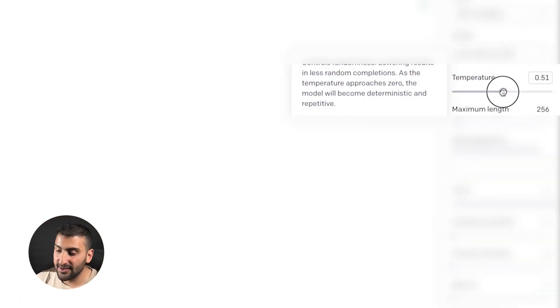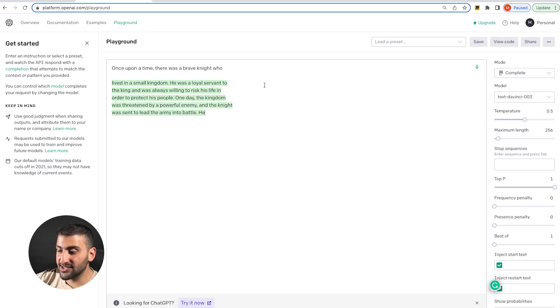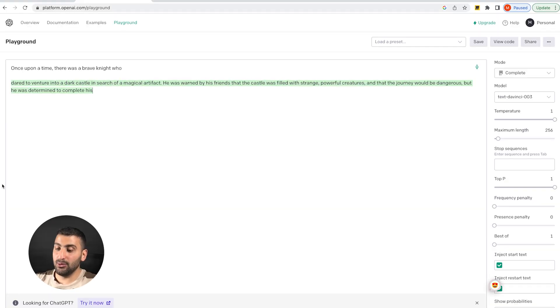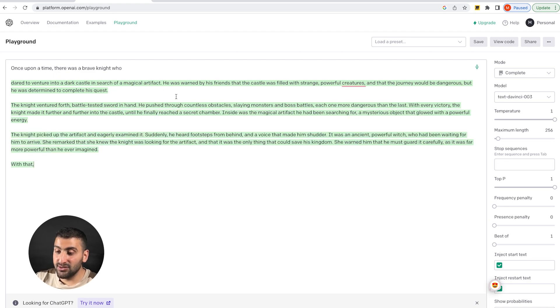Here's an example of how temperature can affect your result. With the temperature set to 0.5, it gave us a pretty predictable story: 'There was a brave knight who lived in a small kingdom, he was a loyal servant to the king, and was always willing to risk his life in order to protect his people.' Once we change the temperature to 1, it gives a more creative story: 'Once upon a time, there was a brave knight who dared to venture into a dark castle in search of magical artifacts.'